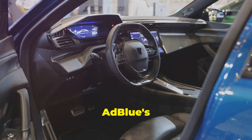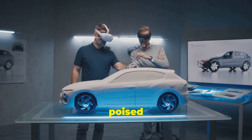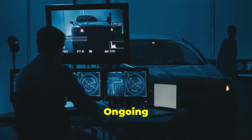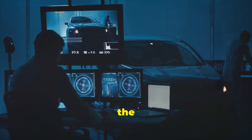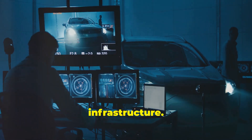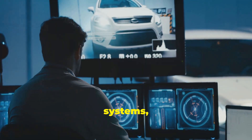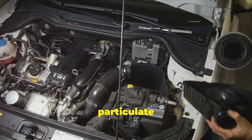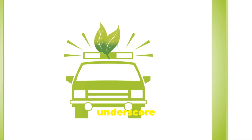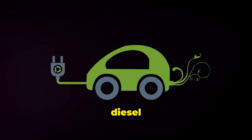The future of clean diesel — AdBlue's role. As the automotive industry continues to evolve, AdBlue is poised to play an even more significant role in the future of clean diesel technology. Ongoing research and development efforts are focused on improving the efficiency of AdBlue systems, reducing costs and expanding refill infrastructure. Furthermore, the integration of AdBlue technology with other emission reduction systems, such as diesel particulate filters, holds the potential for even greater reductions in harmful emissions. These advancements underscore the commitment of the automotive industry to minimise the environmental impact of diesel vehicles.